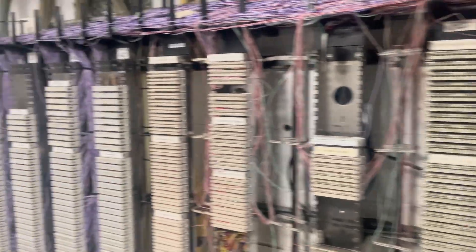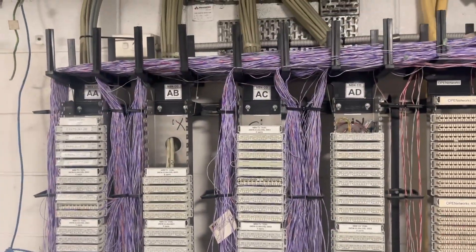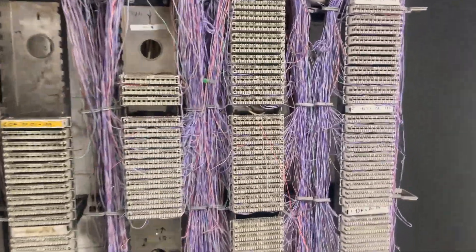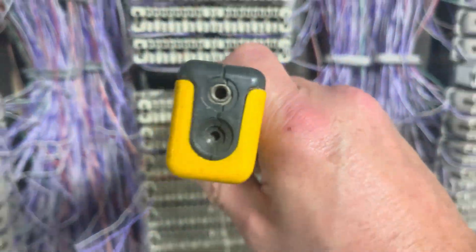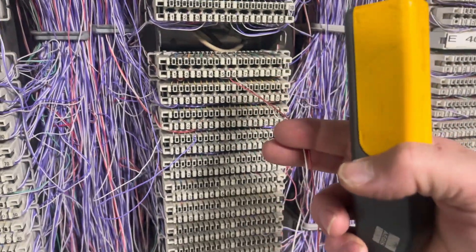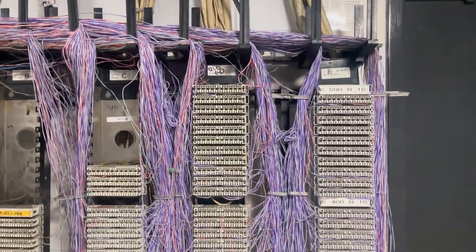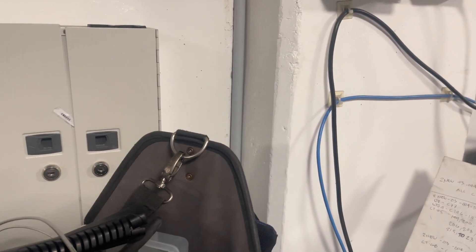They'll have to run the jumper over to whichever channel pair it ends up on on this side. They've given her the wrong information. Just to prove I've got this on the right one - you can hear the tone there - that's on pair six on vertical D. You can see it's coming to here, that's my tone coming from her apartment, which I wasn't getting before because it was paired off the IDF going to Opticom's fiber.